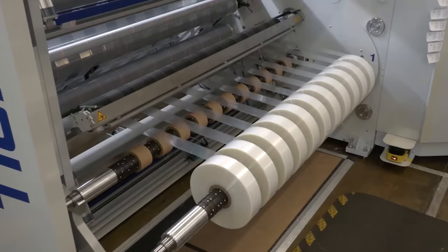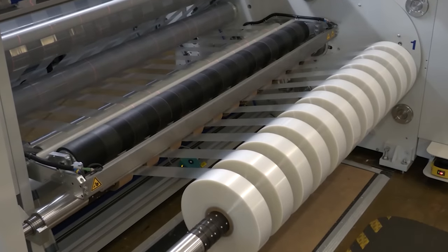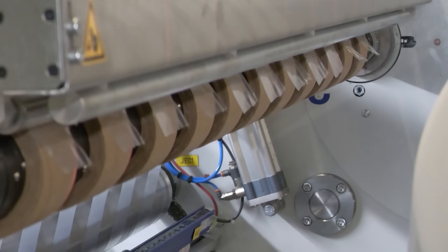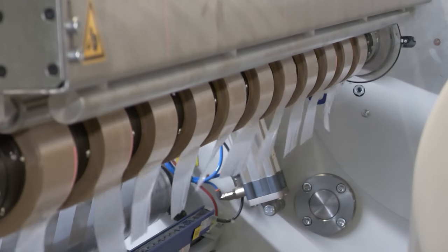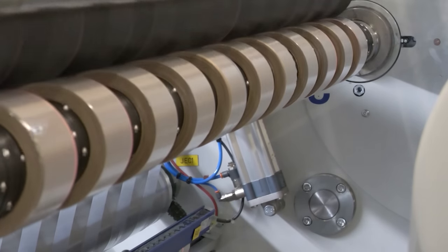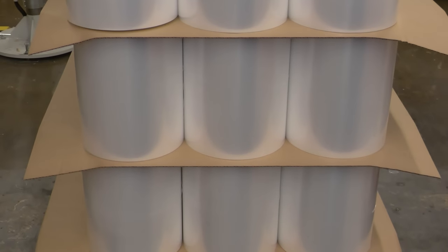And what kind of lead times can we expect, Jennifer? Well Stephen, standard lead times are two weeks. However, in an emergency situation, FilmSource can ship to the customer within 24 hours. That almost sounds too good to be true, but that's the benefit of having our own in-house slitter operation solely committed to our customers' film needs.